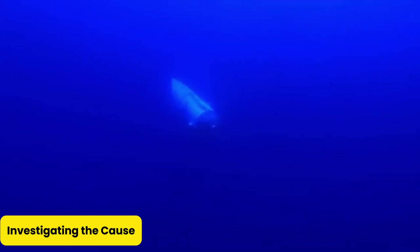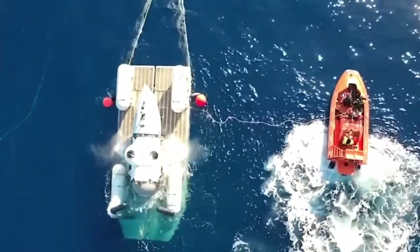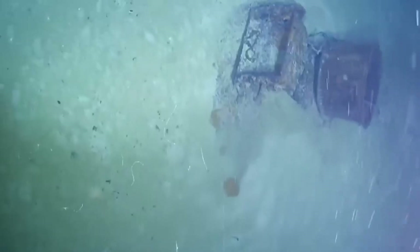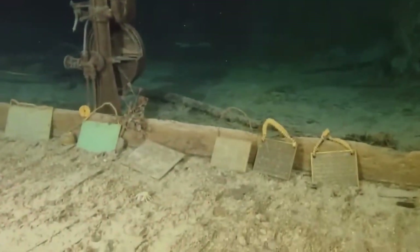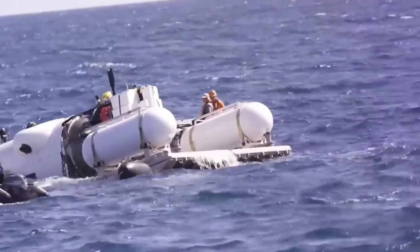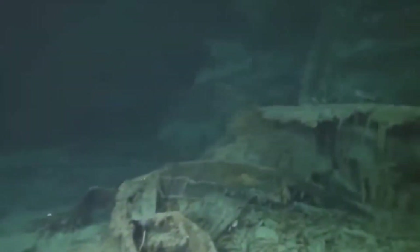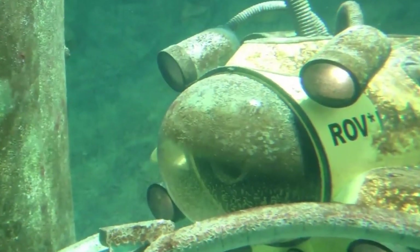Investigating the cause. After the tragic implosion, the U.S. Coast Guard and a host of other agencies dove headfirst into an intense investigation — because when your sub goes boom deep underwater, people want answers fast. Early clues pointed fingers at Titan's composite hull, made of carbon fiber and titanium, which apparently didn't enjoy the crushing pressure nearly as much as its creators hoped. Carbon fiber, it turns out, can be a bit like that unpredictable friend who's fun at parties but flakes out when things get serious. Experts zeroed in on the hull's behavior under pressure, suspecting it may have catastrophically failed when the ocean decided to crank up the squeeze.